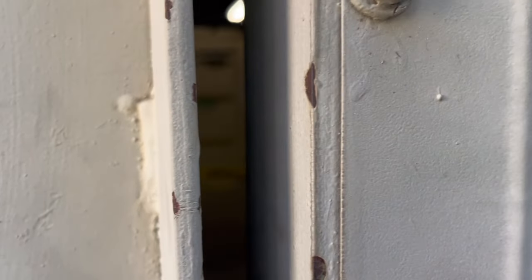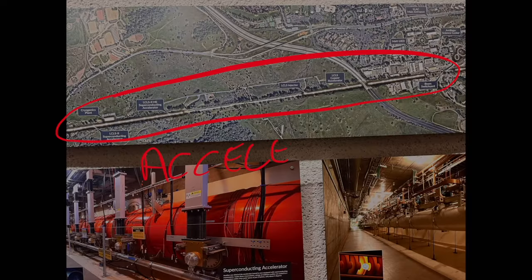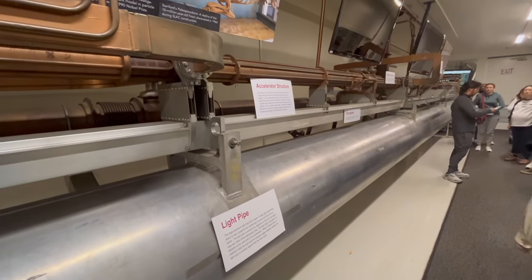Today, we are taking you behind the scenes at SLAC National Accelerator Laboratory, one of the world's leading particle physics research centres, located at Stanford University.